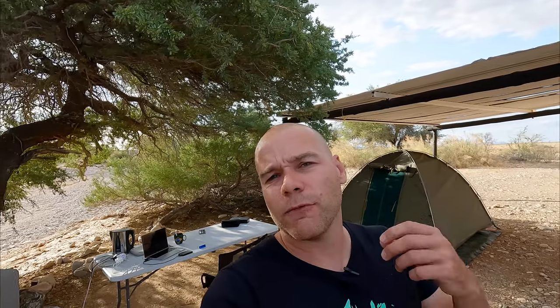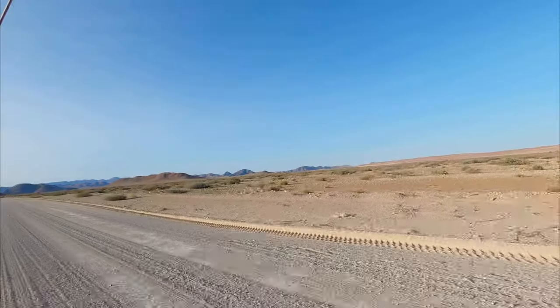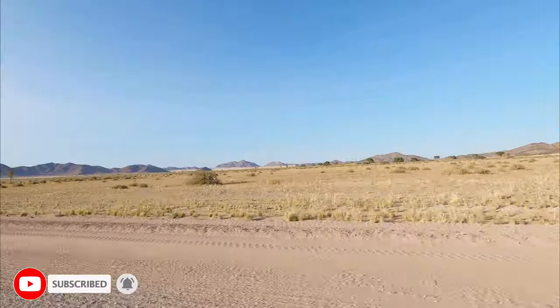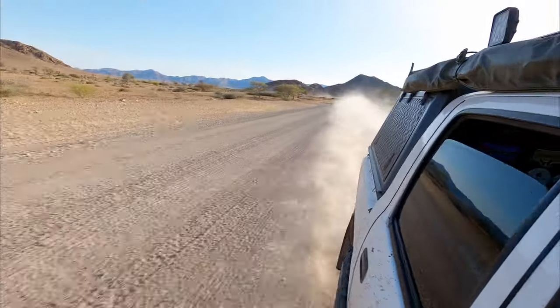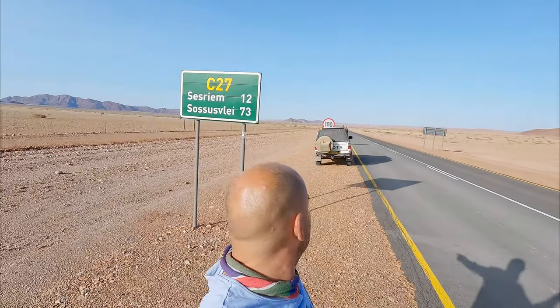The first 30 kilometers will be gravel road, and after the turnoff the final 20 kilometers will be a very beautiful tar road which takes you all the way to Sesriem. This is that tar road — the sign says 12 kilometers to Sesriem, and then Sossusvlei is another 73. It doesn't matter which direction you come from, you will end up on this tar road. It took me about 30 minutes from Namib Desert Lodge to get here.